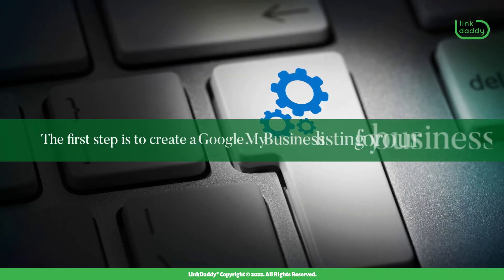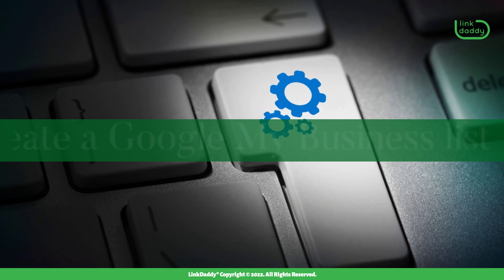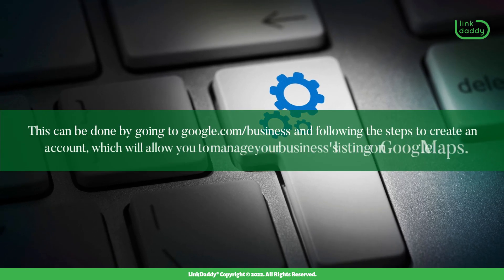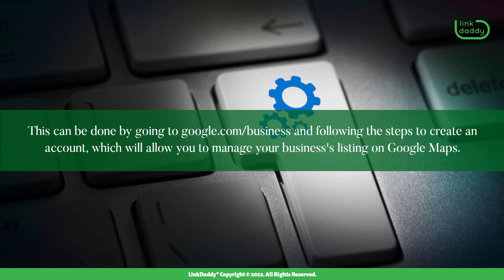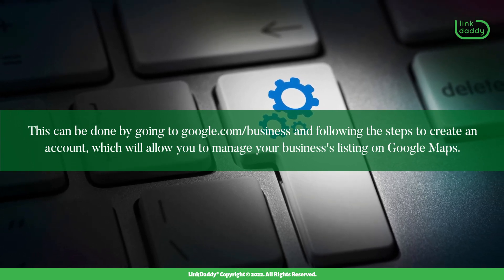The first step is to create a Google My Business listing for your business. This can be done by going to google.com/business and following the steps to create an account, which will allow you to manage your business's listing on Google Maps.